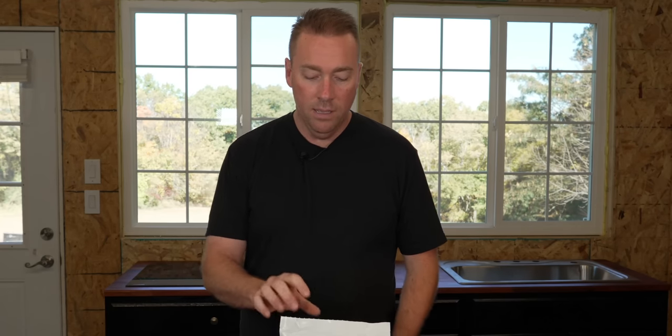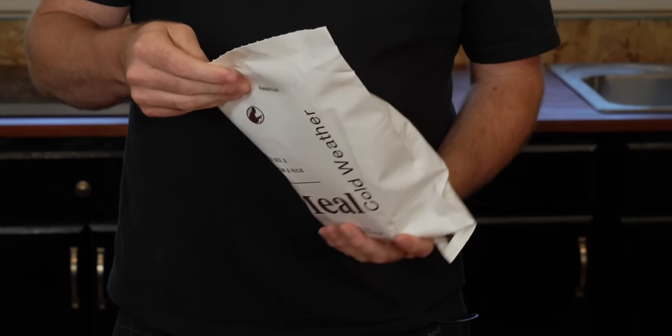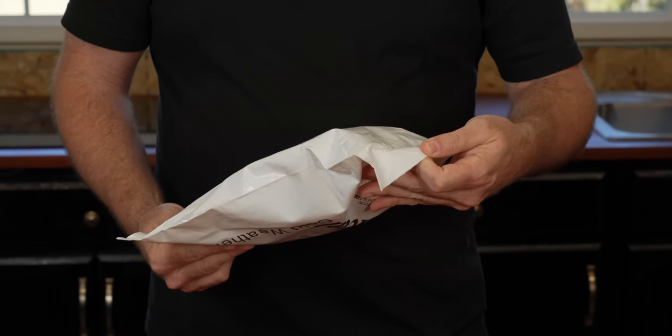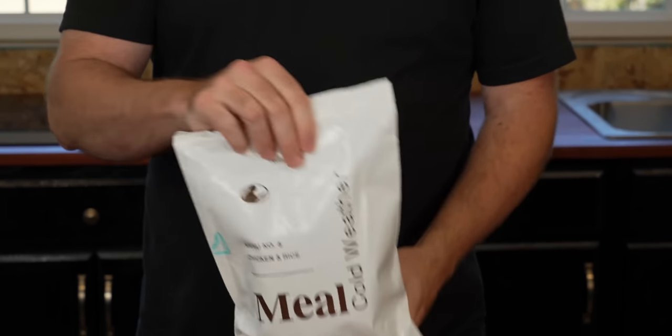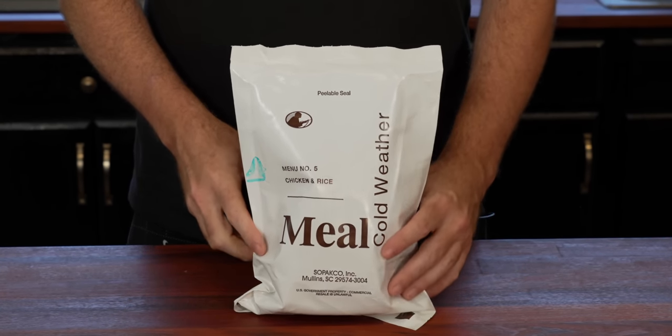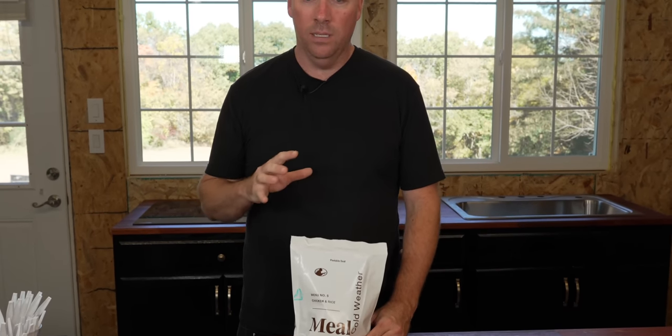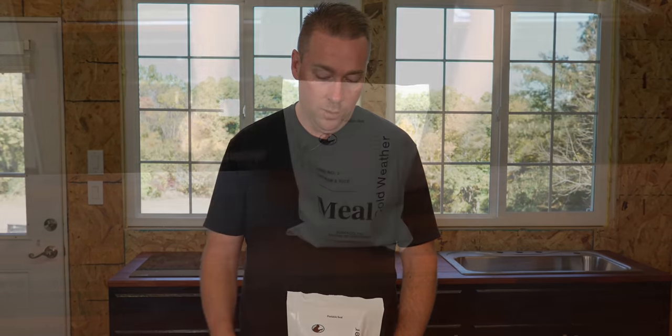Alright guys, so today we are doing a meal, cold weather - this particular one is mini number five, chicken and rice. This is a 2019 one - the 211th day of 2019. We've done this years ago, it's been quite a while. We went to the cabinet trying to figure out what to do today and thought this would be a pretty decent one to knock out. Without any further ado, let's go ahead and cut it open and see what we got.